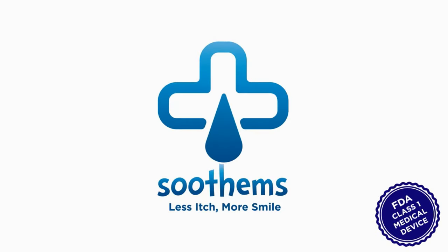Soothams — Skin Smart Sleepwear for Treating Moderate to Severe Eczema.